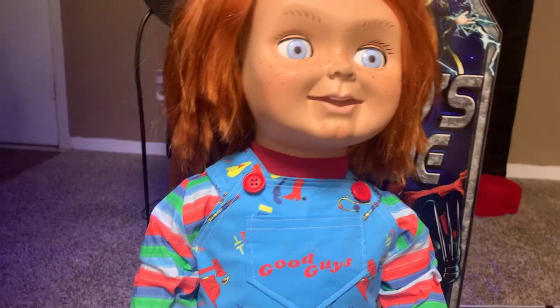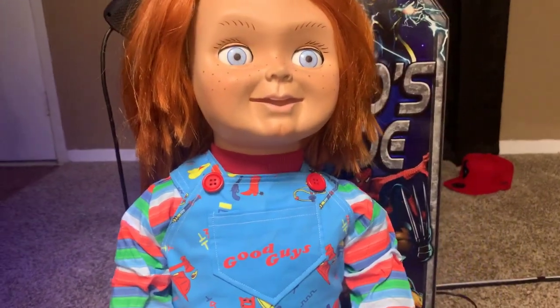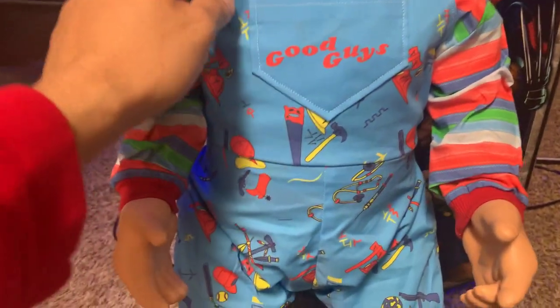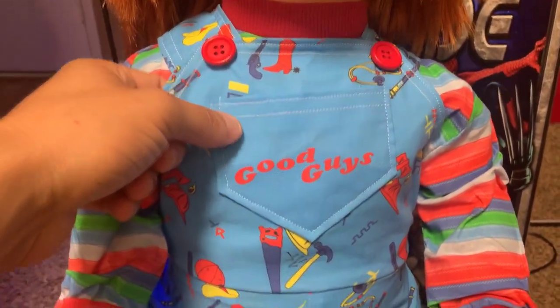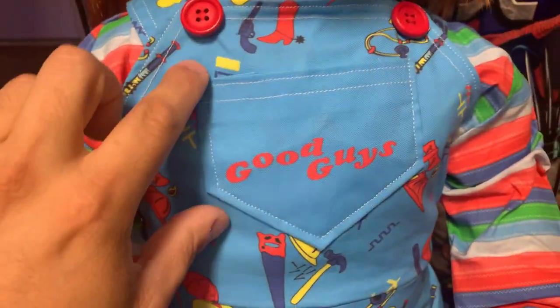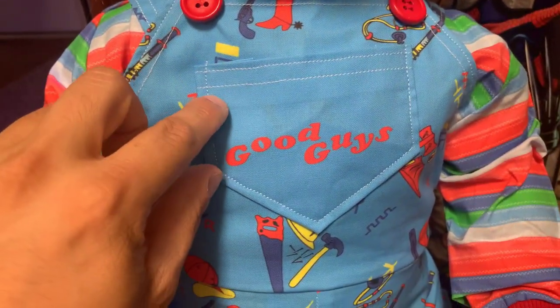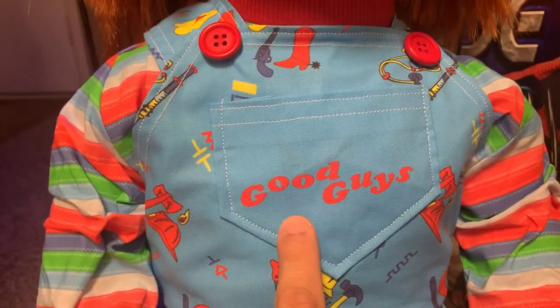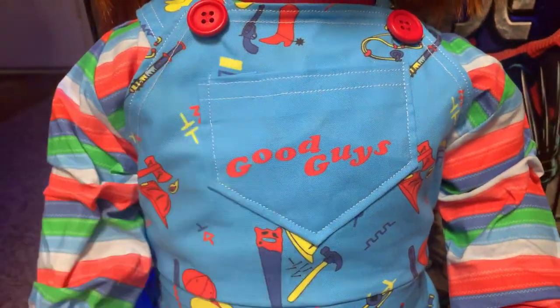Okay, saying that, I've got to go to the cons — there's a couple of things I don't like about it. They're minor, but I have to mention it. Starting off with the overalls — the coloring is good, but I don't like how big this patch is. I wish it was a little bit smaller. The centering is good on the Good Guys, I like that — it's just the patch is really getting to me. It's just a little big, but like I said, it's minor.